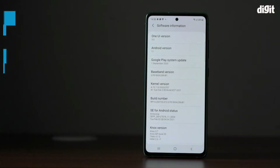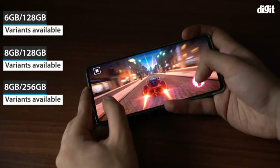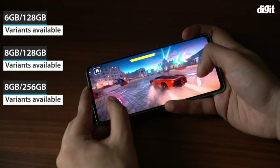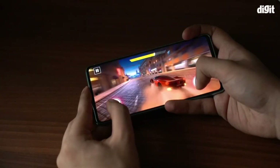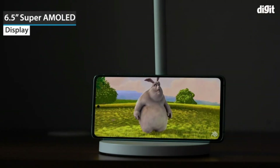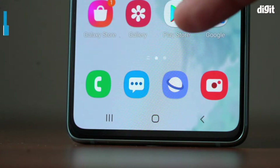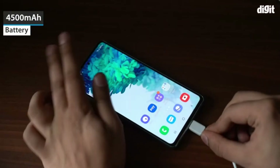IP68 rated, microSD card slot, dual nano-SIM hybrid slot, 5G dual standby. Powered by Qualcomm Snapdragon 865 octa-core processor, 8GB RAM, 128GB internal memory expandable up to 1TB, Android 11.0 OS, dual SIM triple rear camera setup: 12MP OIS f/1.8 wide plus 8MP OIS telephoto plus 12MP ultra-wide, 30x Space Zoom.